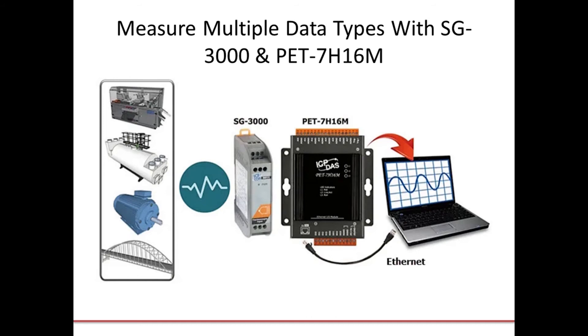The SG3000 series signal conditioning modules can be connected to a variety of sensors for current, voltage, thermocouple, RTD, strain gauge, and IEPE accelerometer measurement. The different input signals can be filtered, isolated, or amplified, which can subsequently be converted to an analog voltage or current output in a common measurement range.